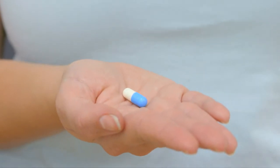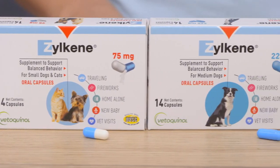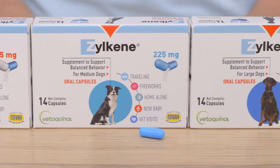Zylkeen comes in a capsule that can be easily broken in half and sprinkled over food. It can be fed once daily, as needed, or as recommended by your veterinarian.